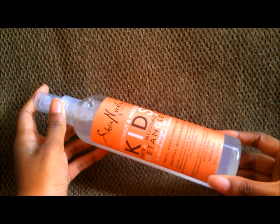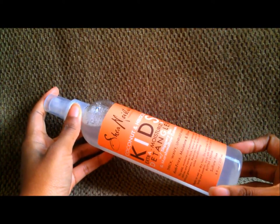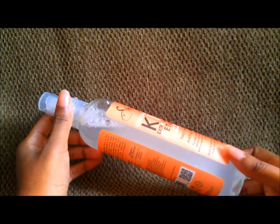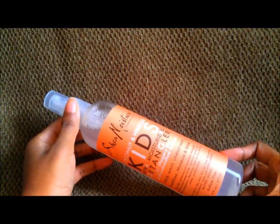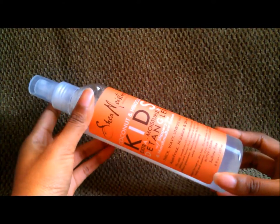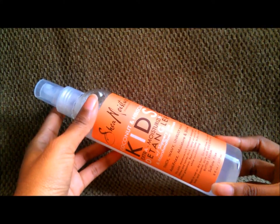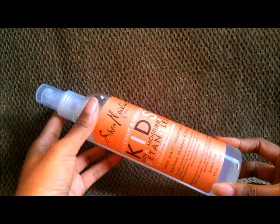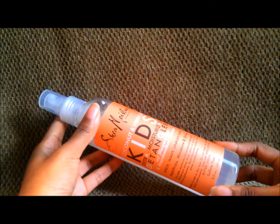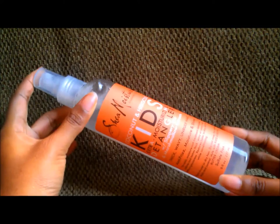I said, what the heck, I'll give it a shot — and I was fully expecting to be disappointed. Well, I stand corrected. This is now my official second holy grail product. I cannot be without this stuff. I've actually tested it on both dry hair and wet hair. On dry hair it works pretty good. But on wet hair, the slip is incredible. I have never been able to finger detangle my hair without pulling out several matted areas — until now.